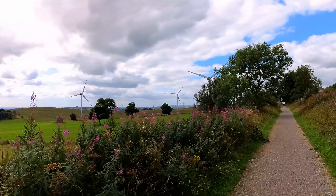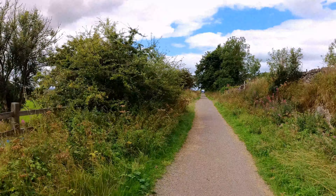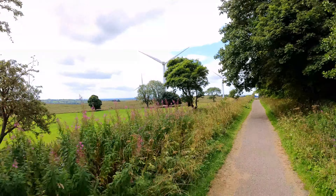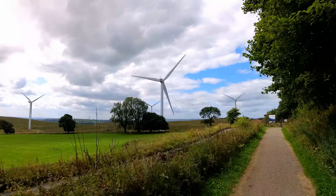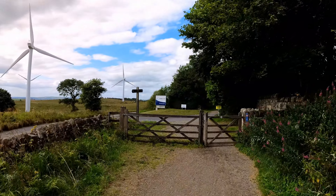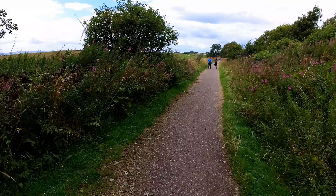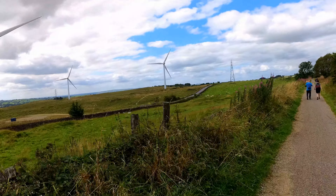Those are huge. When you see these things on the telly or on your computer, you don't get an appreciation of how actually big they are. They're monsters. Coming up close to them in the real world, they're really big. Great big things. They are quite impressive.